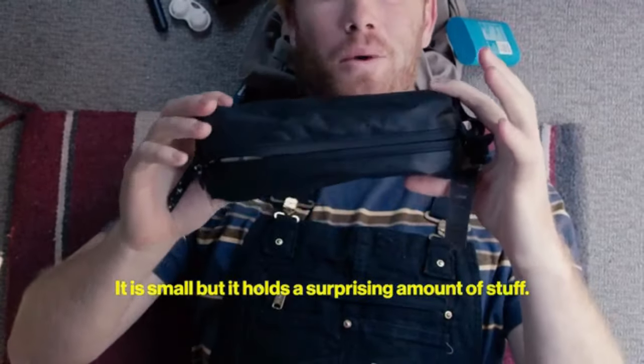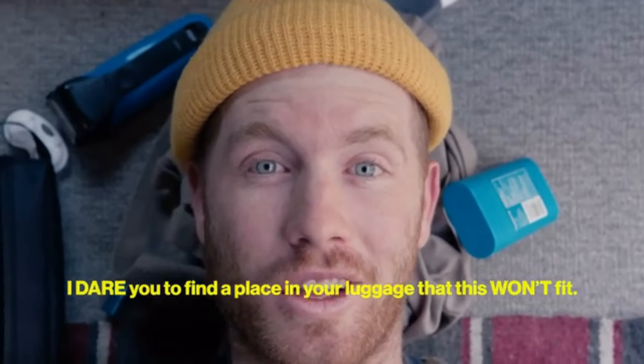It is small, but it holds a surprising amount of stuff. I dare you to find a place in your luggage that this won't fit.